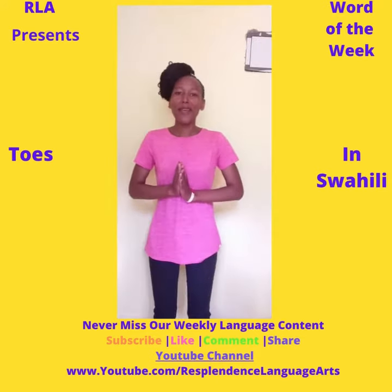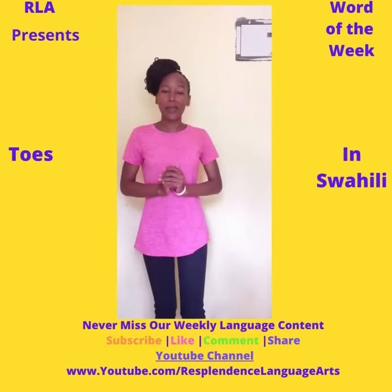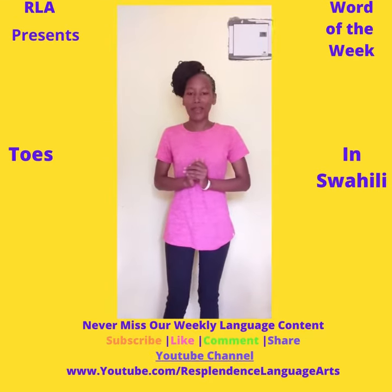Hello everyone, Kujambo and welcome to a Word of the Week at Resplendence Language Arts. My name is Veronica Mutisya.